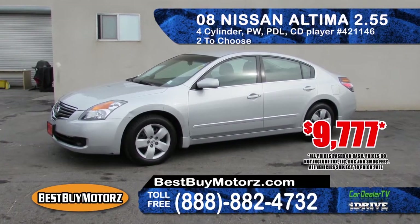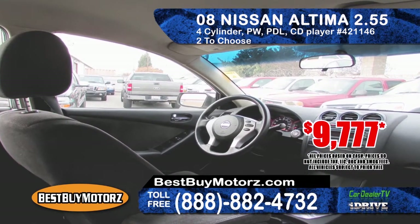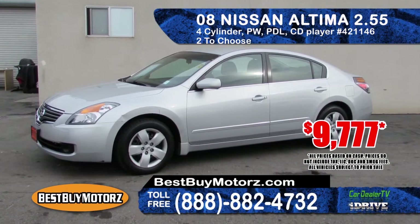Available at Best Buy Motors is this 2008 Nissan Altima 2.5S, powered by a gas-saving 4-cylinder engine with an automatic transmission. It also features power windows and door locks and a CD player. Two models to choose from, starting at $9,777.